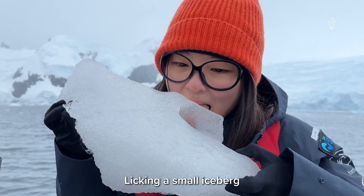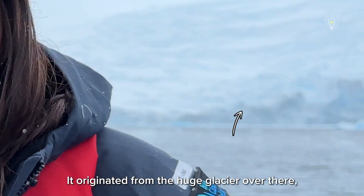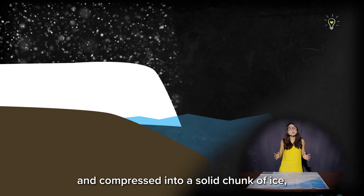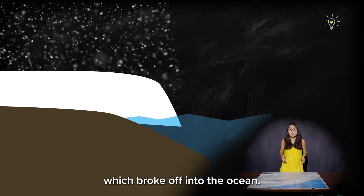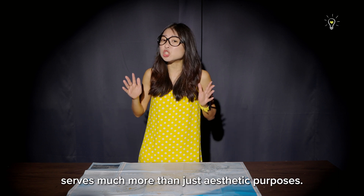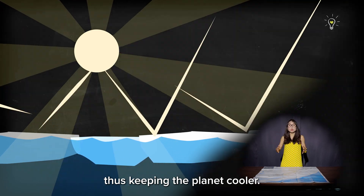Yep, that's me, licking a small iceberg that could have been millions of years old. It originated from the huge glacier over there, which was formed when snow accumulated on land and compressed into a solid chunk of ice which broke off into the ocean. All this snow over Antarctica serves much more than just aesthetic purposes — it actually reflects excess heat back into space, thus keeping the planet cooler.